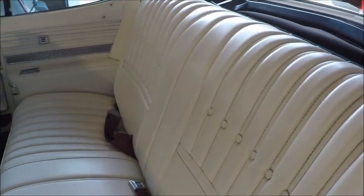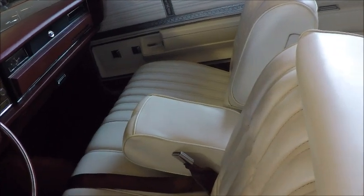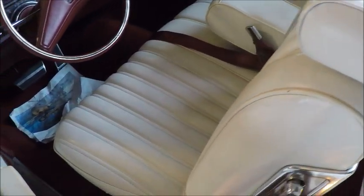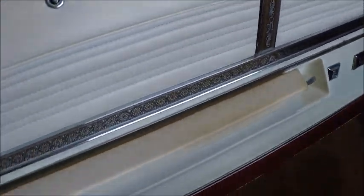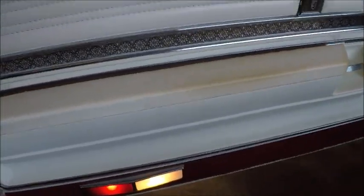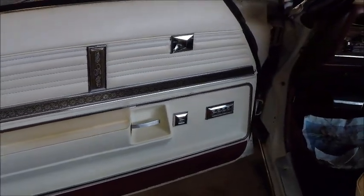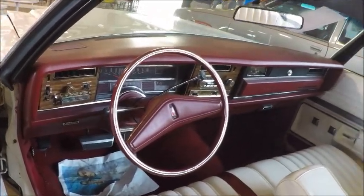The sticker price for the Delta 88 Royale convertible was $5,772, so it was pretty pricey. This has a lot of power accessories. The front seat is a bench seat with a fold-down armrest. It has power windows and all the usual accessories that you would expect of an Olds.